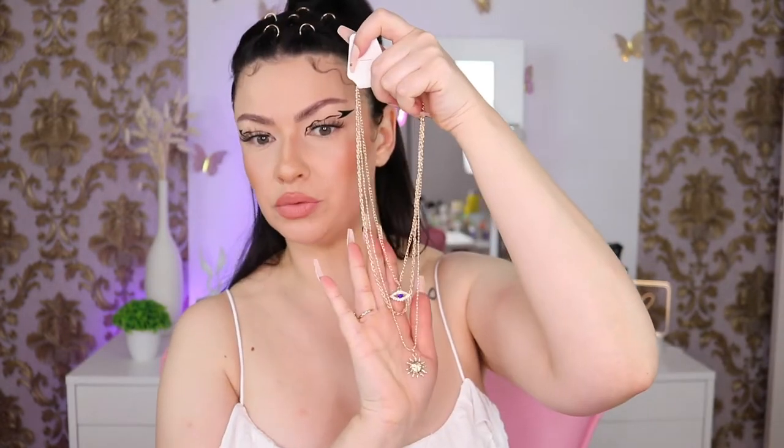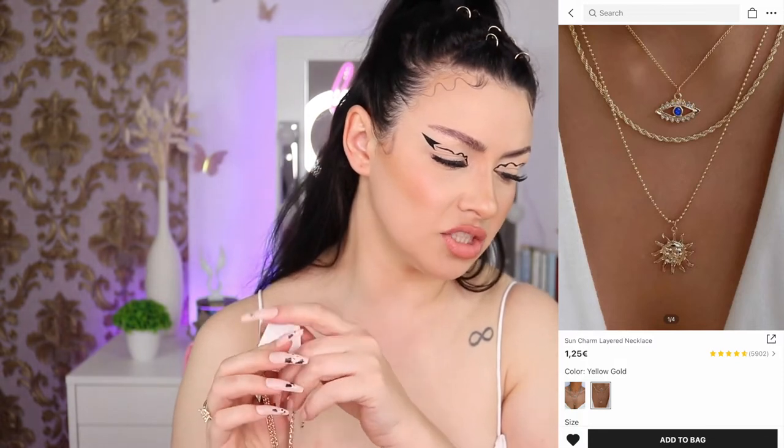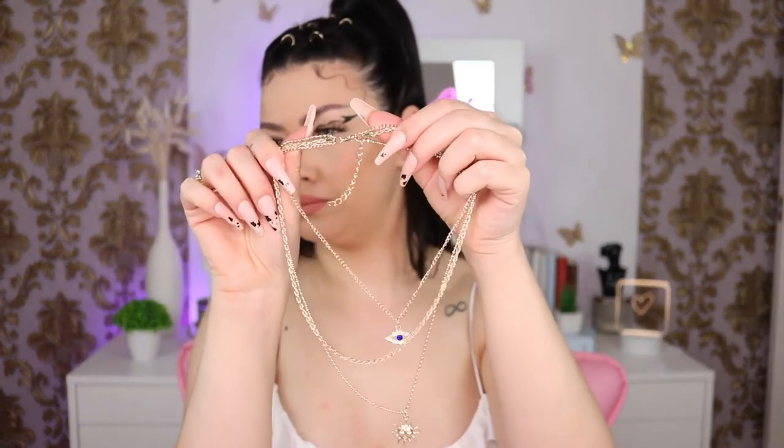Next I have a necklace — it came with three chains. It has a sun pendant and an evil eye, as I said I'm obsessed. This is called the sun charm layered necklace. They have it in silver as well, but I'm a fan of gold. All the chains are connected, so if you want to wear them separately you can't. But it looks beautiful and the quality feels very nice.